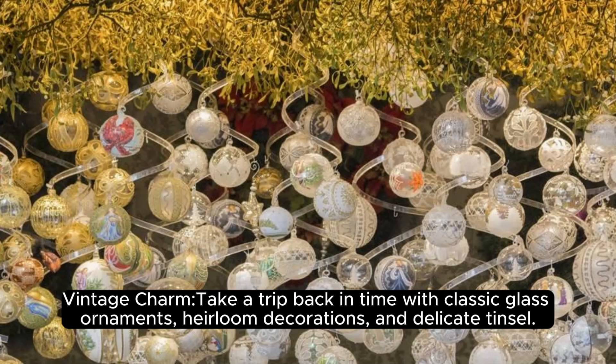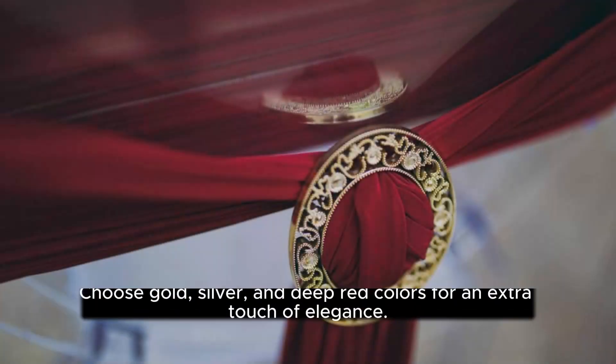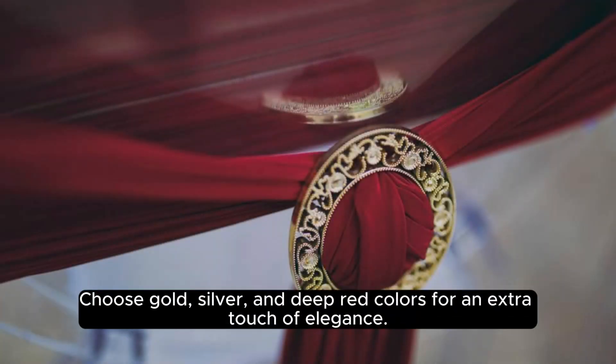Vintage charm — take a trip back in time with classic glass ornaments, heirloom decorations, and delicate tinsel. Choose gold, silver, and deep red colors for an extra touch of elegance.